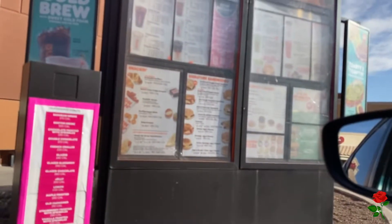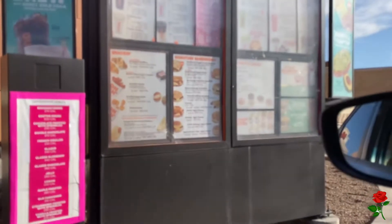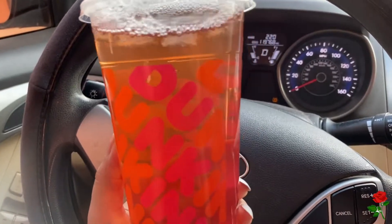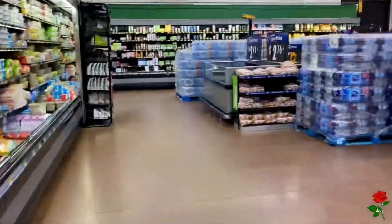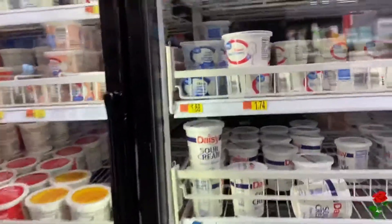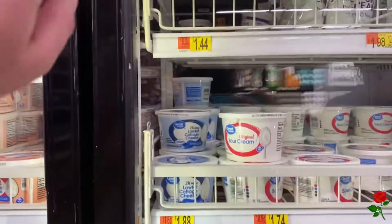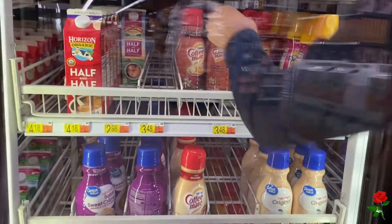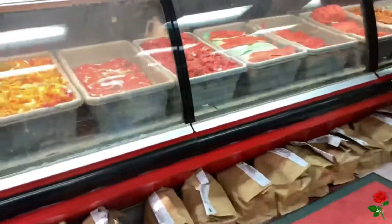Rocking my new shades that I picked up the other day at DD's, my strawberry refresher in hand. We came to Walmart to pick up a few ingredients we're missing for tonight's dinner. My favorite creamer is in stock and I'm quite excited about it.